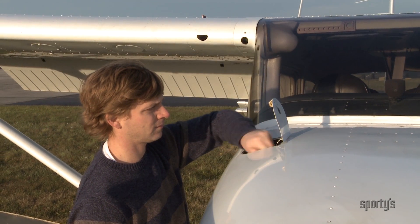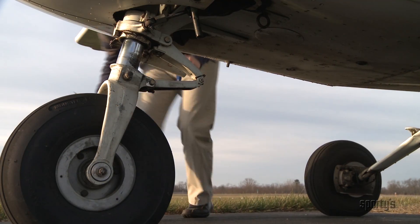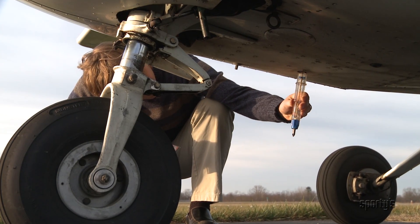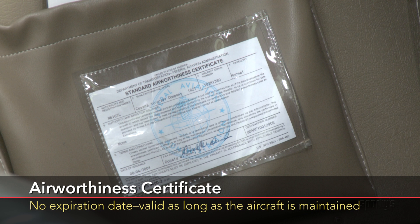Maintenance of an airplane is the operator's responsibility and the mechanic's job, but it is also the pilot in command's responsibility to determine that an aircraft is in condition for safe flight. The airworthiness certificate itself is valid as long as the airplane is maintained in accordance with regulations.